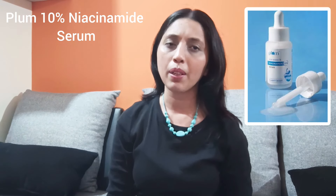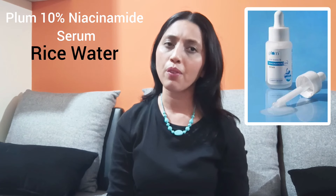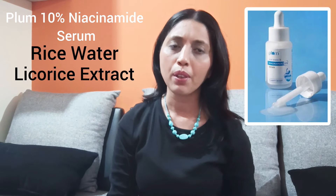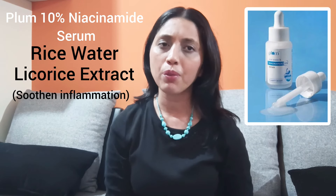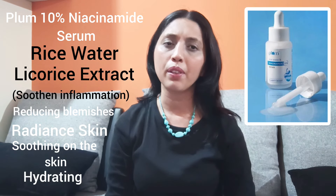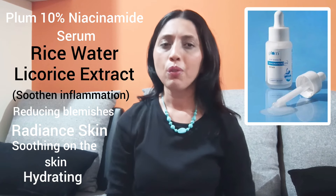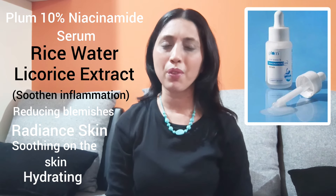Coming to the next variant from Plum — the Plum 10% niacinamide serum with rice water. This one has the same benefits as the 5%, only the percentage of niacinamide is higher. Along with rice water, this serum also contains a licorice extract which will help soothe inflammation. Overall, the benefits from the Plum serums include reducing blemishes, giving more radiant and smooth skin, hydration, and soothing of inflammation. The cost of this product is not too high, so you can definitely look into it. This is my first recommendation to you all.